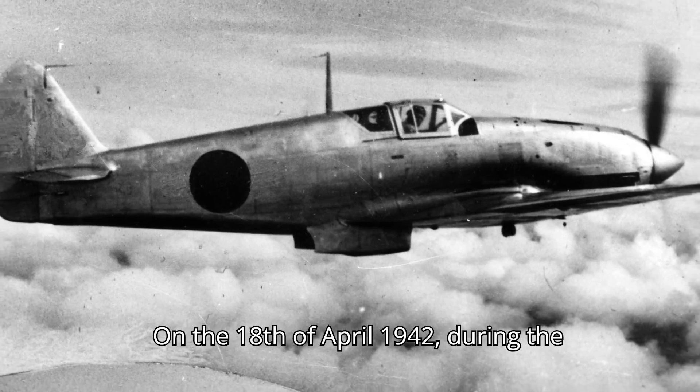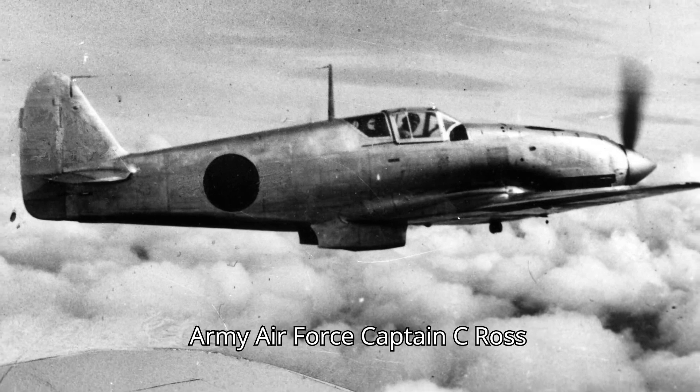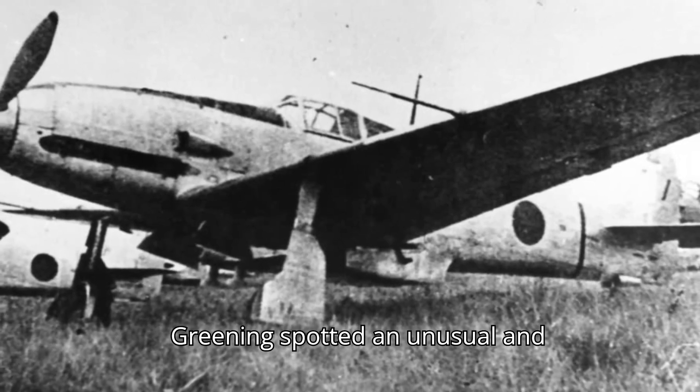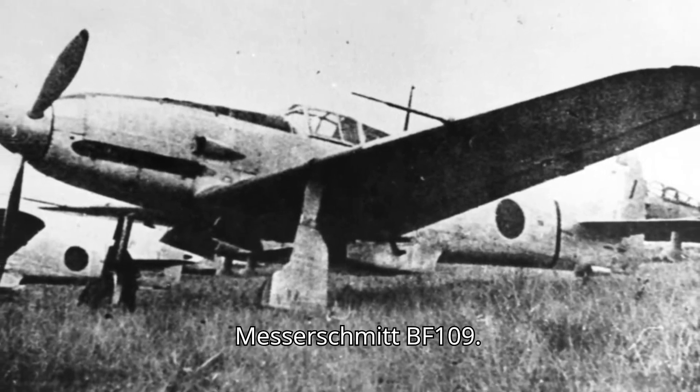On 18 April 1942, during the famous Doolittle raid on Tokyo, US Army Air Force Captain C. Ross Greening spotted an unusual and unexpected enemy aircraft — a Messerschmitt Bf 109.